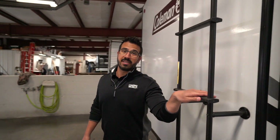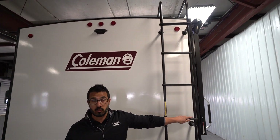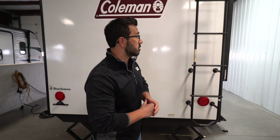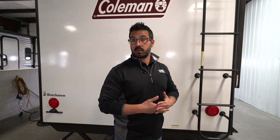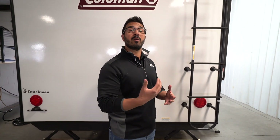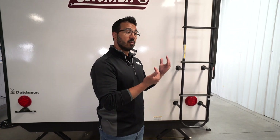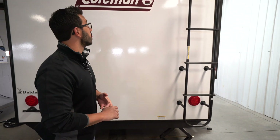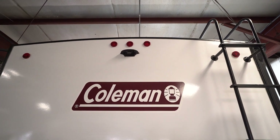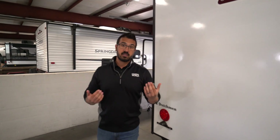As we swing around to the back, you'll notice the rear-mounted ladder, which makes it nice and easy to climb up onto the fully walkable roof for basic inspection or maintenance. Bear in mind, if you don't want to get up on the roof, you can always bring it into any Camping World location throughout the United States and someone will get up on the roof and inspect it for you for free. You'll also see backup camera prep — it's not a huge RV, but sometimes just knowing what's behind you is great, and having that prep makes it easy to get one installed.